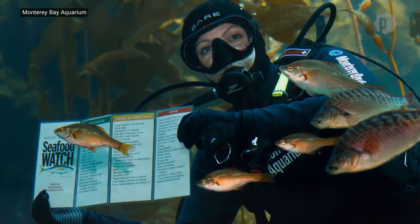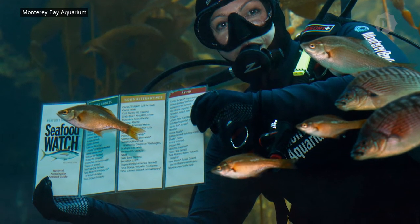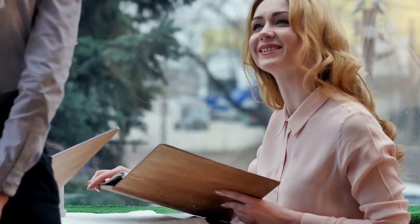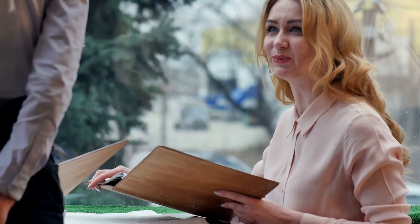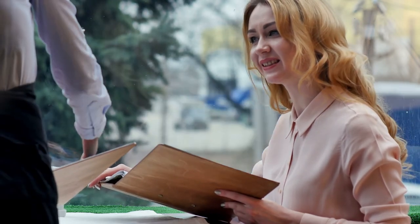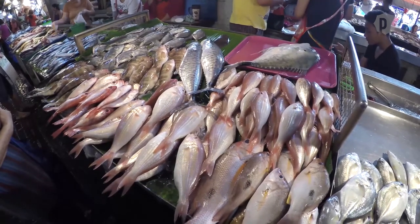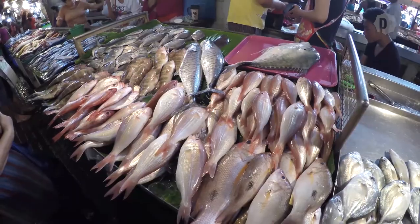The Seafood Watch program encourages people to ask questions about the fish they're about to eat and says that many businesses are receptive to answering. It's perfectly fine to just ask questions about sustainability. 'Do you serve sustainable seafood?' is a fine question and really prompts the business to look for sustainable products when they buy seafood. We've talked to businesses and many of them say that the reason they sell or want to sell sustainable seafood is because their consumers, their guests, are asking for it.